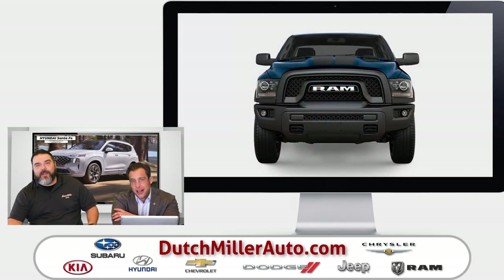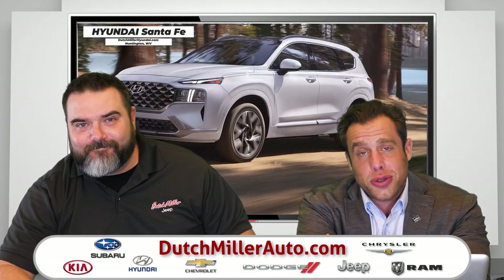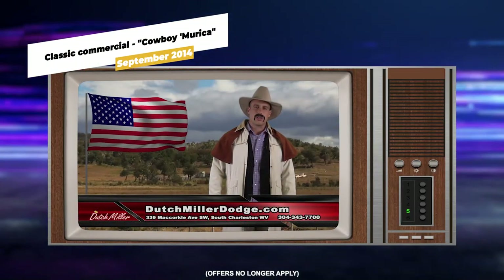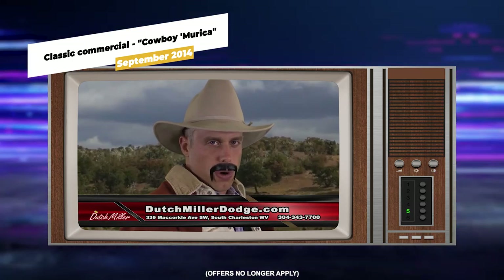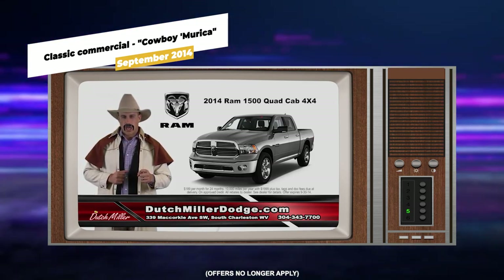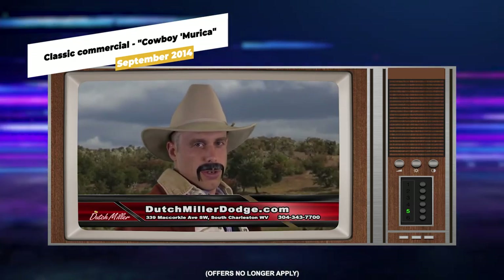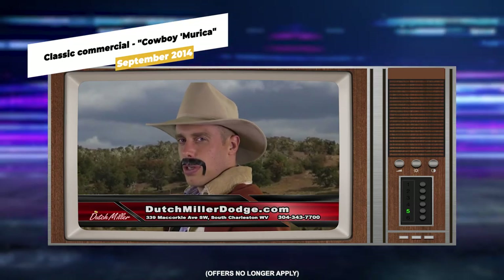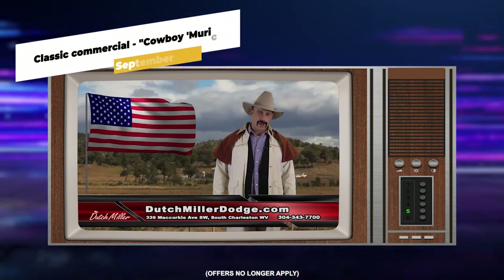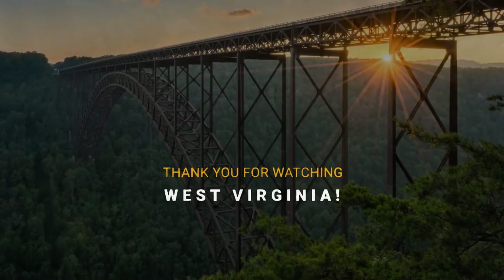It's been a fun show — I'm Chris Miller along with Wes Thompson. You guys have been watching the Dutch Miller Auto Show. Thanks so much for tuning in. All the trucks at Dutch Miller Dodge Ram in South Charleston are built right here in America. Right now we've got a Ram 1500 Express Quad Cab 4x4 starting at just $189 a month. And remember, Dutch Miller's the home of friends and family pricing for everyone. We'll see you next time.